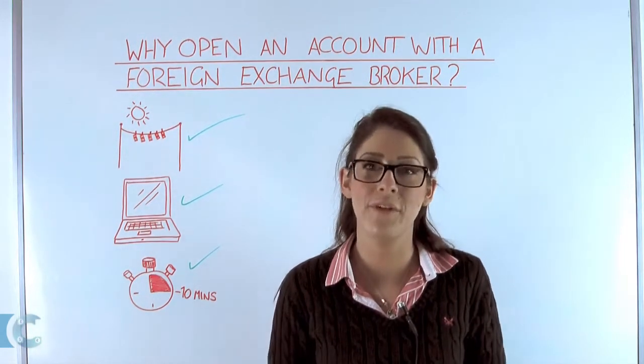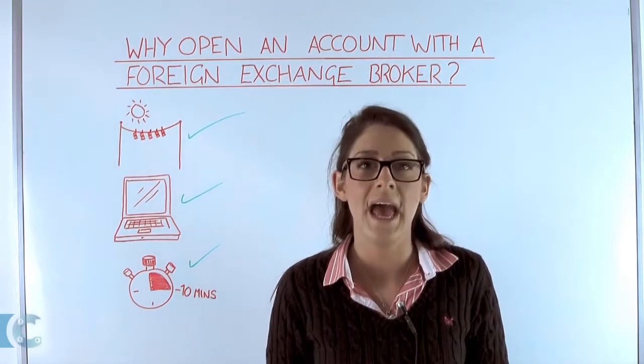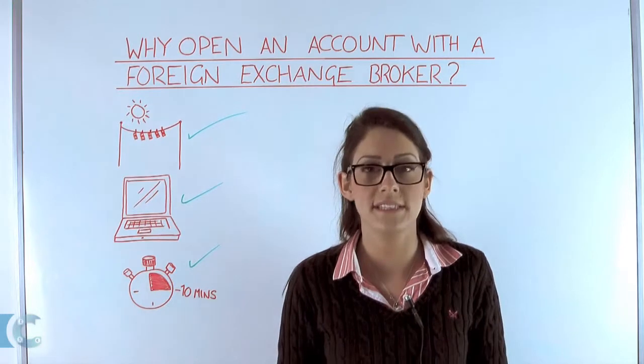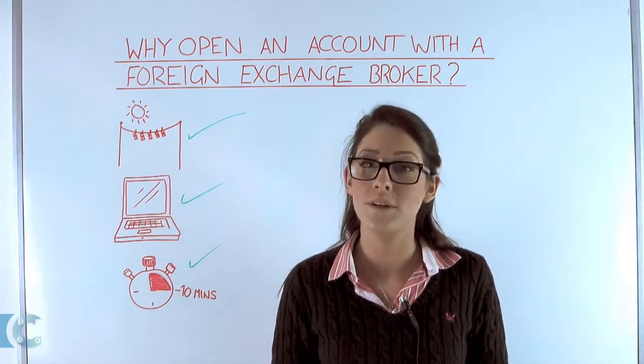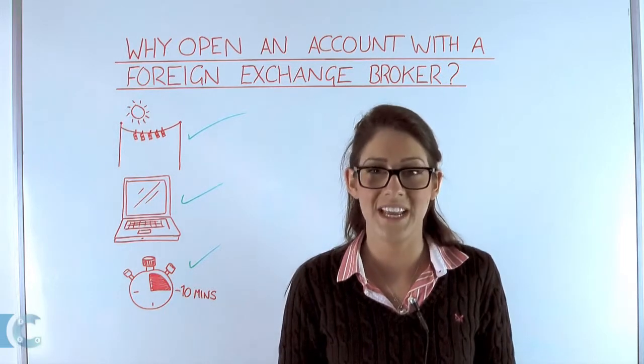I hope this video was helpful and if you have any questions, please feel free to reach out to me at Sophia at MyCurrencyTransfer.com or on Twitter at CurrencyTransfer. Thank you for watching and goodbye.